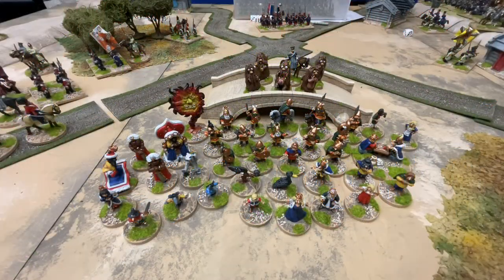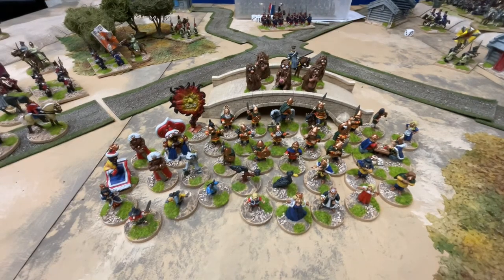Welcome to my latest painting update. No idea what number this one is — I don't have my list with me. But this one covers October 2021. I spent most of October, as you can see, painting my Noggin the Nog miniatures.